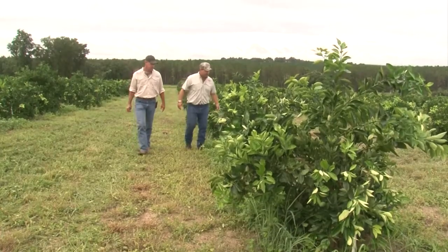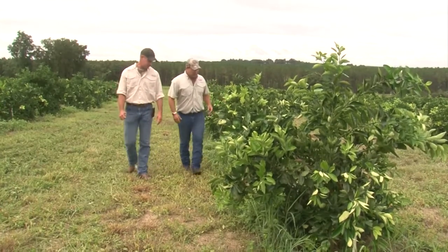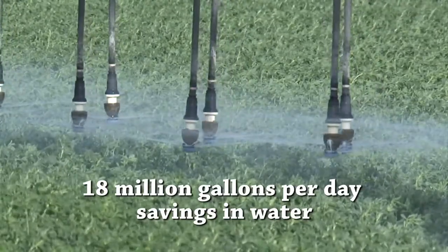It's easier to conserve water than it is to find new water sources. And if the recommendations of the Mobile Irrigation Labs are put in place, then that will allow landowners to really conserve water. The Mobile Irrigation Labs statewide, since 2009, have recognized about an 18 million gallon per day savings in water by having evaluations performed and the recommendations that the Mobile Irrigation Labs provide implemented out on the farms.